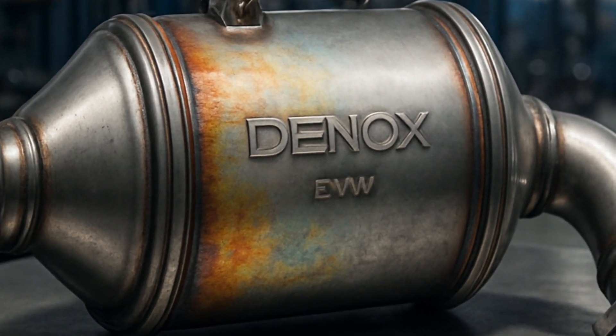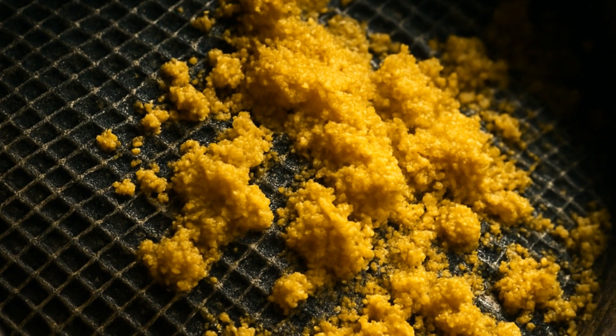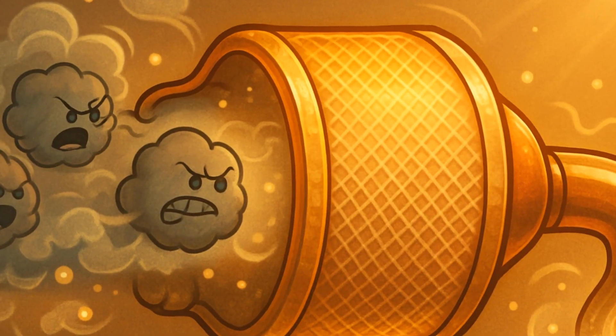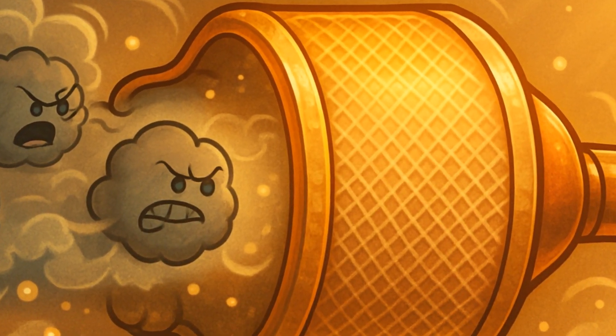Here's what's actually happening. Over time, low-quality diesel or even certain additives leave sulfur deposits inside your converter. Sulfur eventually clogs things up, and your emissions system starts working about as well as a coffee filter made of cheese.